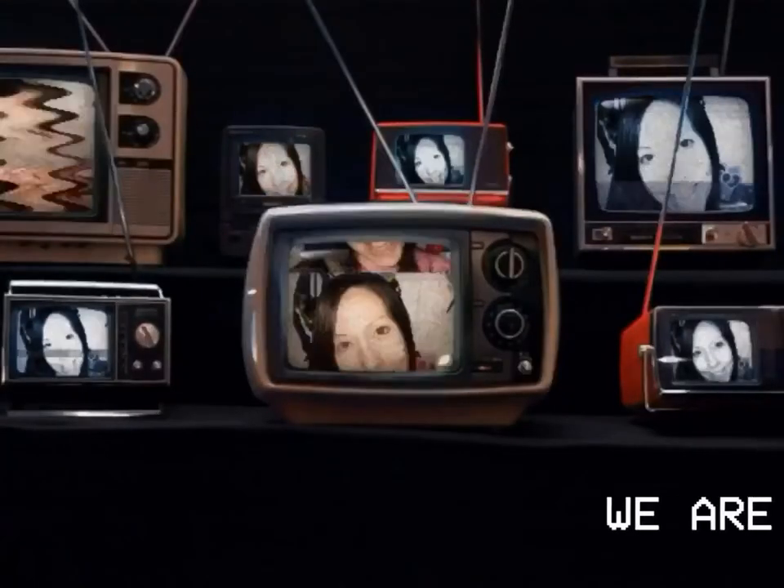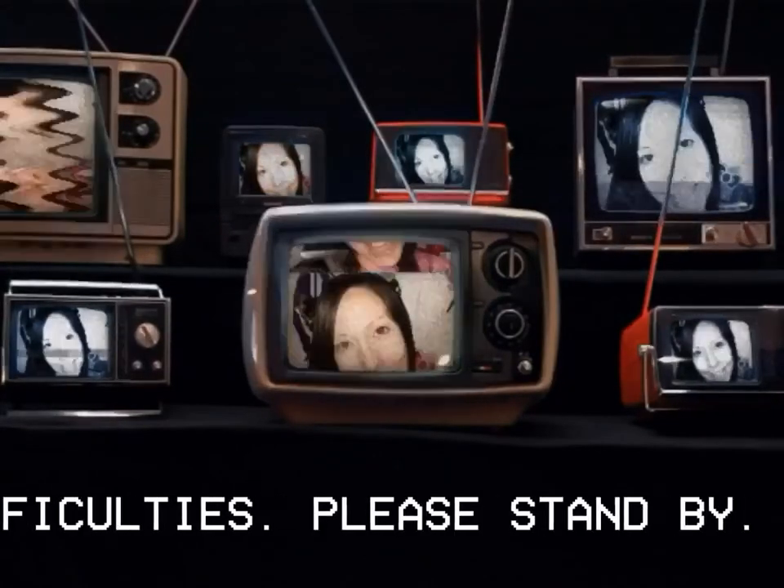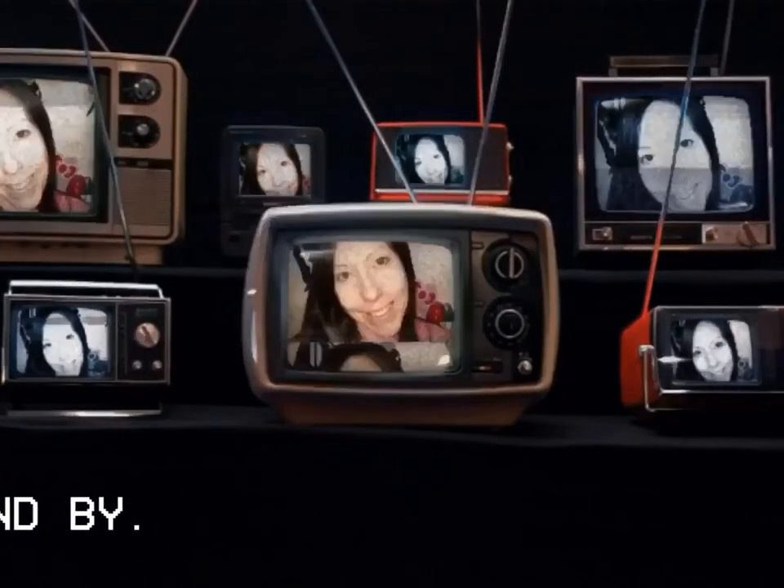There is nothing wrong with your television set. Do not attempt to adjust the picture. Melissa Service Pack 7 is now controlling transmission.